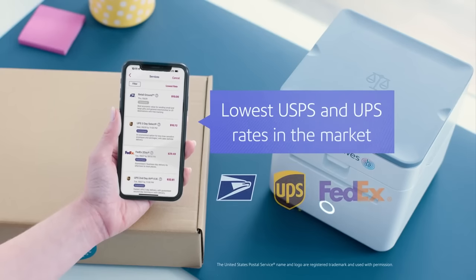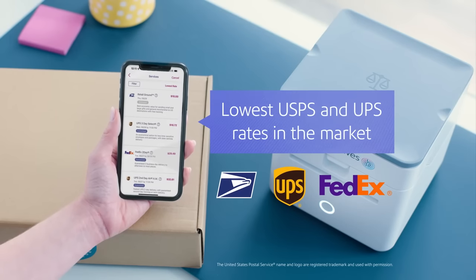And it doesn't stop there. Here, I can compare rates across USPS, UPS, and FedEx, get discounted shipping, and even print stamps.